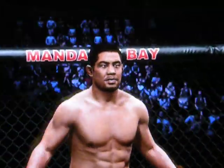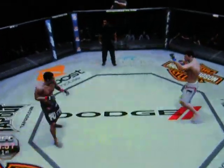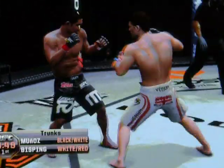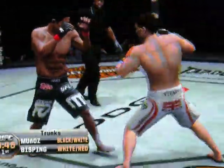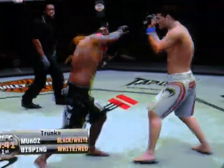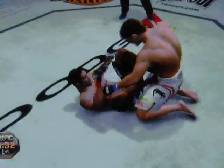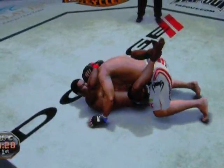Michael Bisping versus Mark Munoz. And here we go. Michael Bisping continues to improve every time he steps in the octagon. 185 is where he should be. He has continued to improve. Beautiful combination. He's hurt — he got rocked, but man, he snapped back quick.